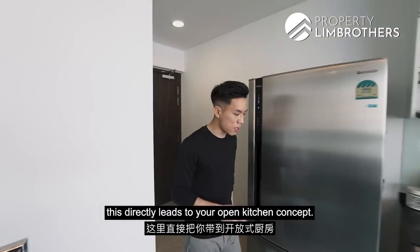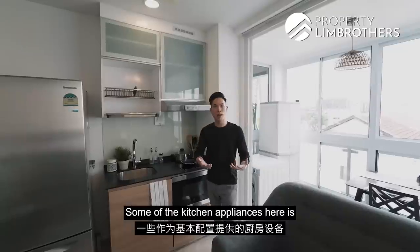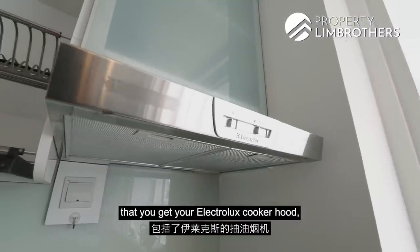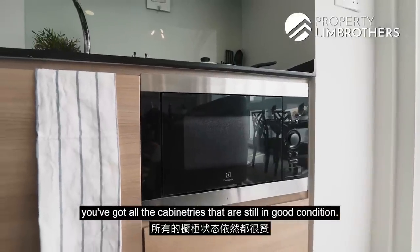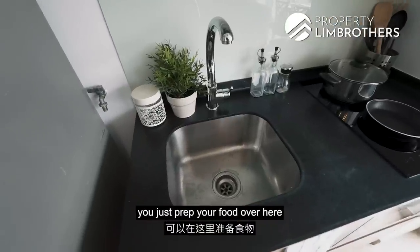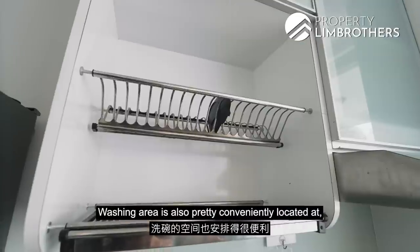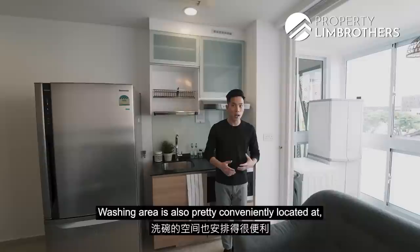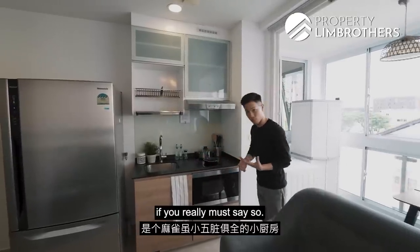Moving on, this directly leads to your open kitchen concept. Some of the kitchen appliances here: you get your Electrolux cooker hood, your induction cooker, as well as your in-built microwave. The cabinetry is still in good condition. Your sink area is pretty convenient — just prep your food here and turn to cook your meal. The washing area is also conveniently located. A pretty efficient and compact kitchenette space.